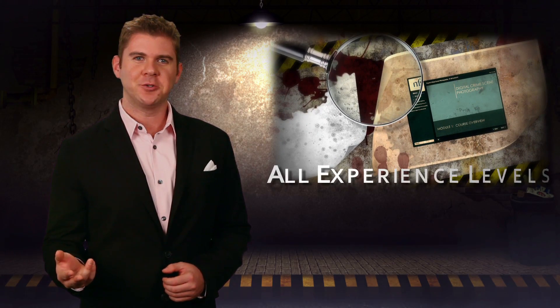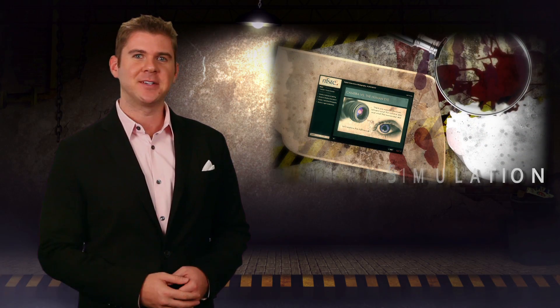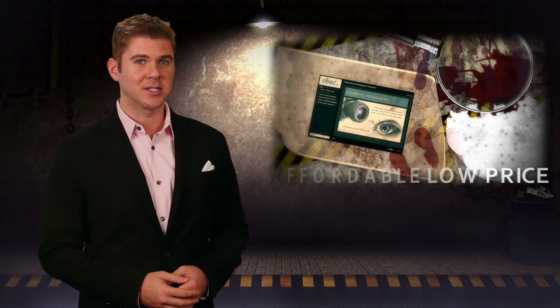So whether you've just upgraded from a point and shoot, need a refresher on the basics, or just need to better understand the requirements of evidence photography, NFSTC's online course is a great place to start.